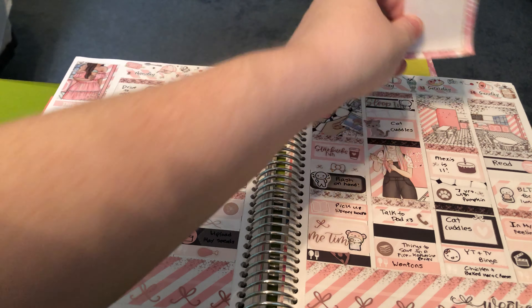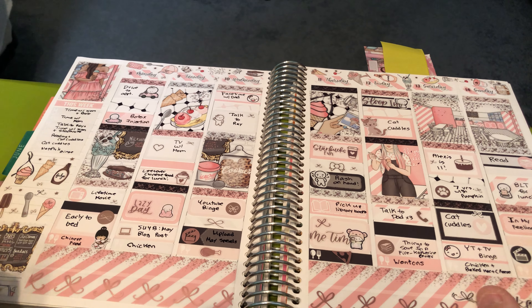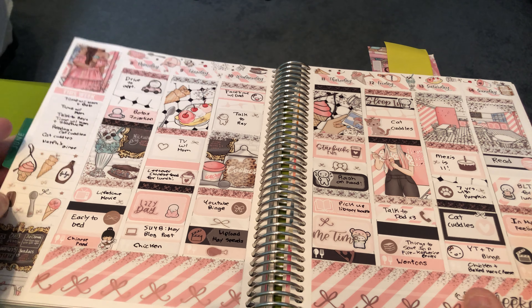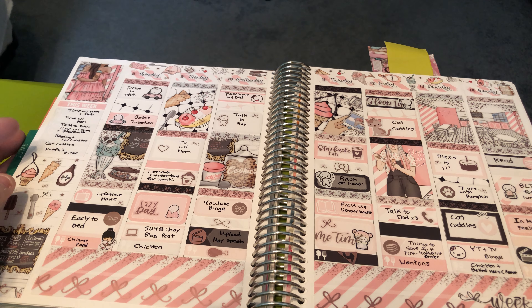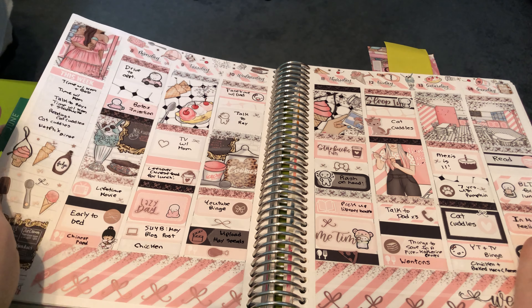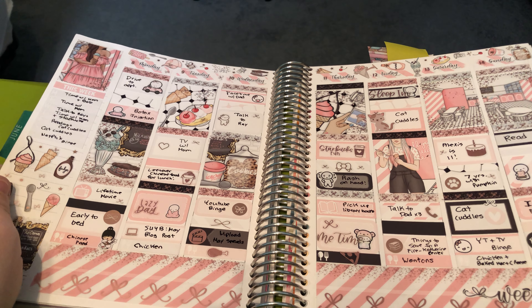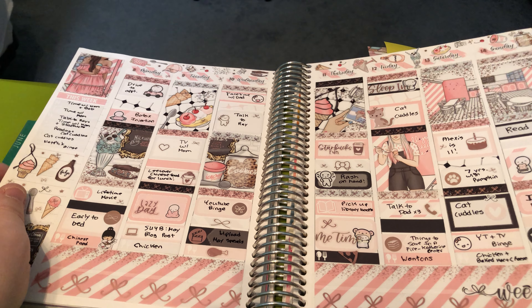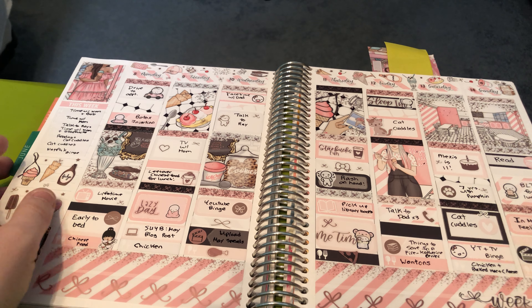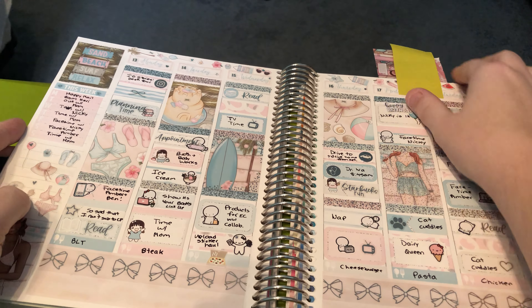Then this week was a mystery kit from Scribble Prints Co. and I paired it with rose gold foil. This is when I had the Botox injection to see if that would help my hip — and it didn't. We got Chinese food this day and then had leftover Chinese food for lunch. I had a Starbucks run. My niece turned 11. I talked to my dad a lot. It was my seven-year anniversary of having my cat Pumpkin.